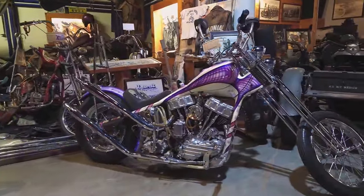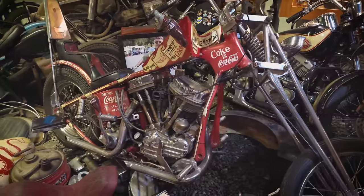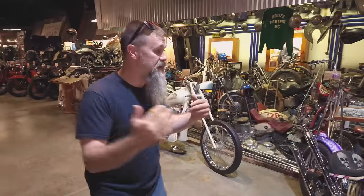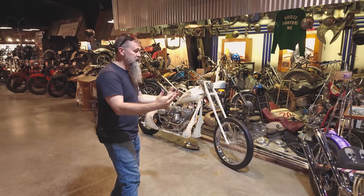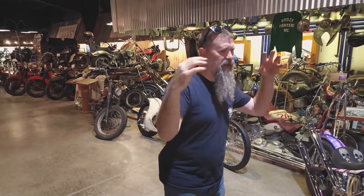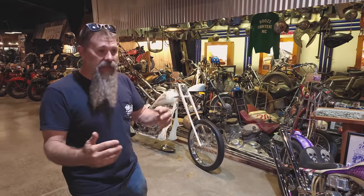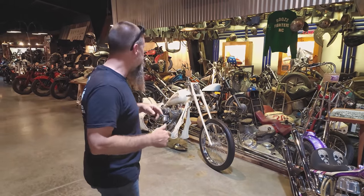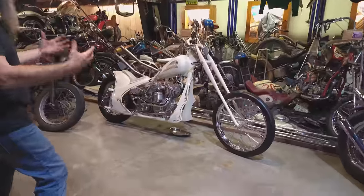Starting in the earliest days it's about necessity — handling, performance. As you move into the 50s it becomes more about personality and individuality. And then when you get into the chopper era in the 70s, it's almost like competition. The show scene started to evolve in the 60s, 70s and 80s, and guys are doing this sort of thing almost to compete against each other and outdo the next guy. That's really brought us to where we're at today in the motorcycle scene.